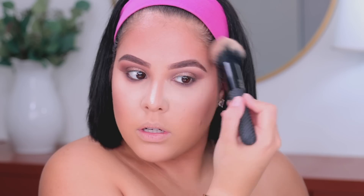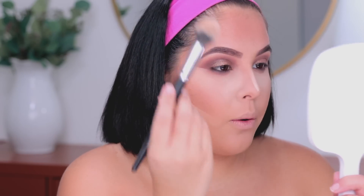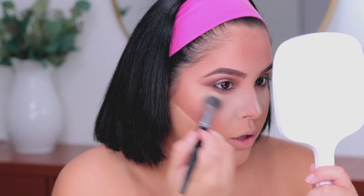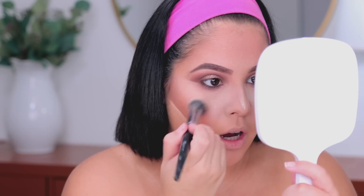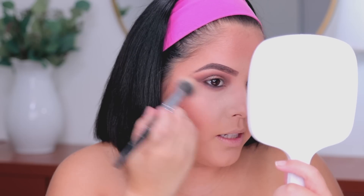I'm taking my face powder to clean up the contour bronzer area. Then I'm going in with my NYX contour kit and taking the Vanilla shade to wipe off the baking that we have under our eyes — this is going to further brighten up our under eyes and give us a little bit more luminosity.